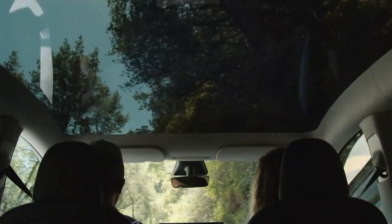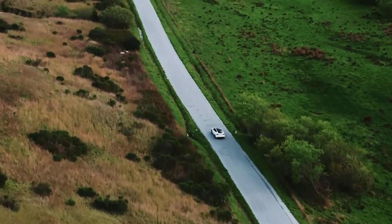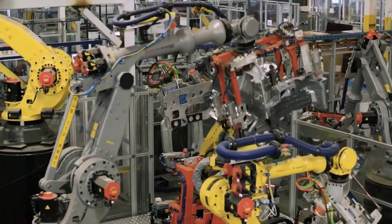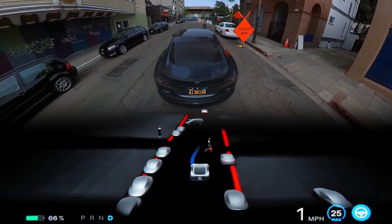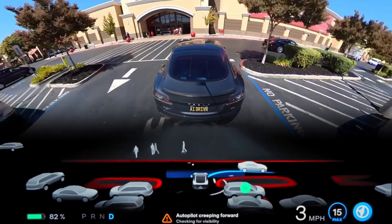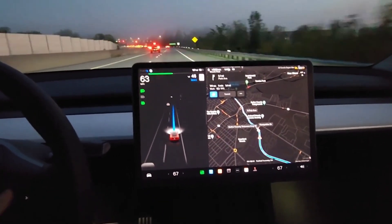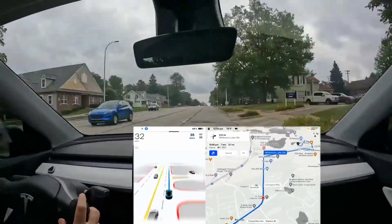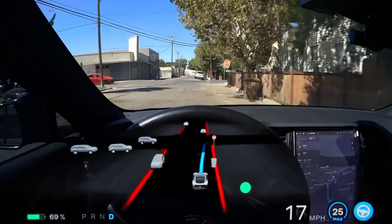Several FSD beta testers reported that their Tesla would use the turn lane even if they intended to go straight. Overall, testers appear to be pleased with the version 10.69 update, with the majority stating it significantly improved FSD Beta and reporting more confident driving through residential streets. However, some have expressed concern that FSD may not be ready for a wider release by the end of the year, believing it still needs to be closely monitored.